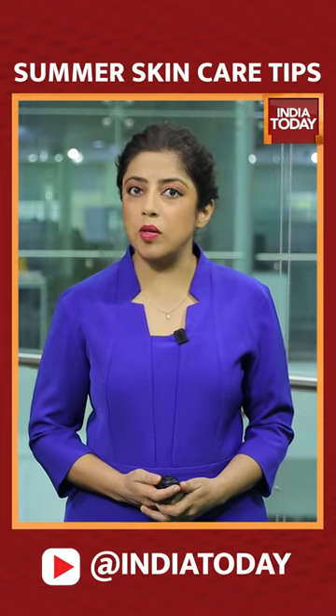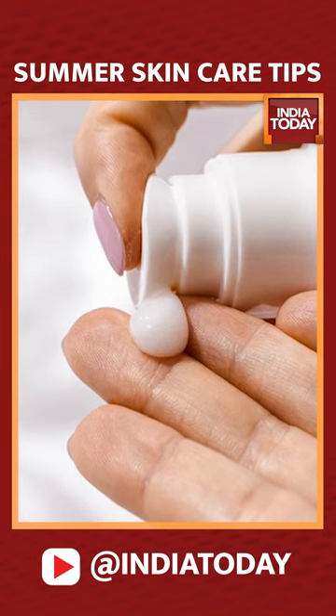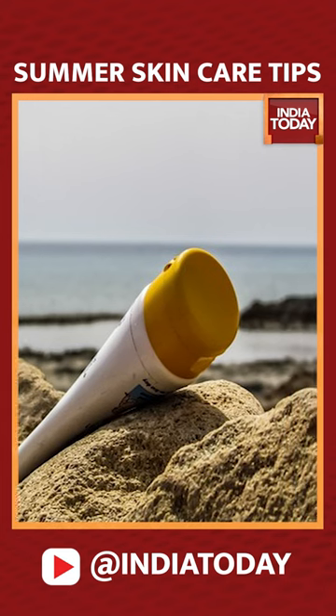Getting you summer ready, and the most important aspect of care in summers is your skin. Sunscreen is your skin's best friend. It is a must-have all year round but becomes especially important when you're going out during the peak summer months.